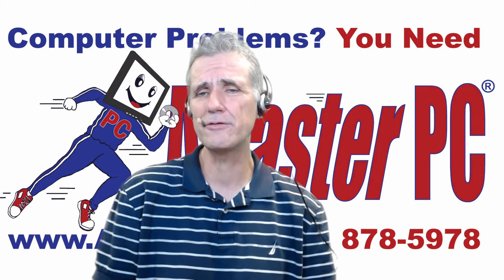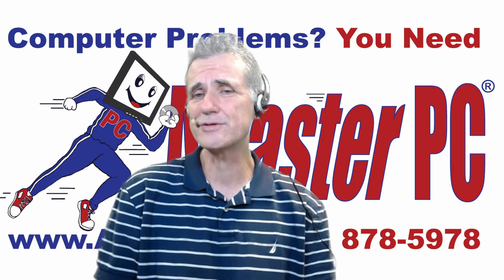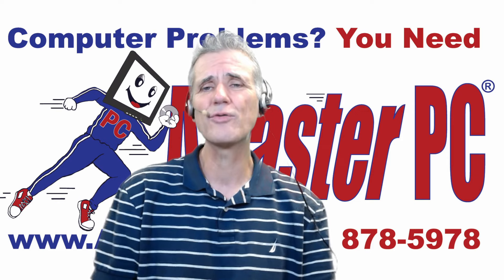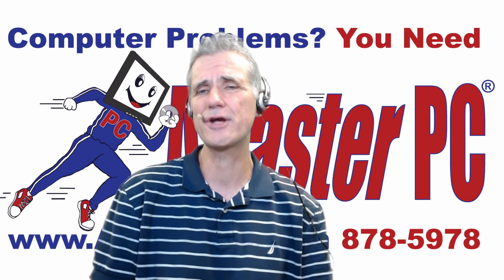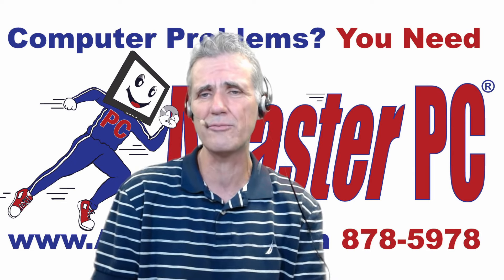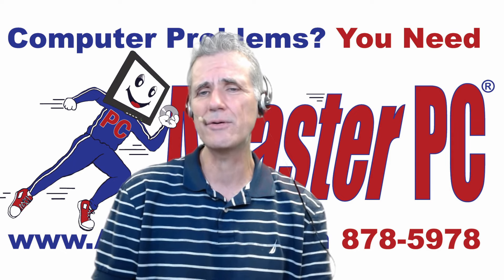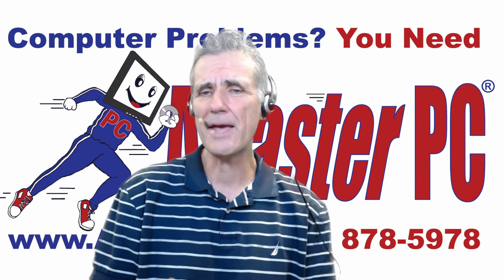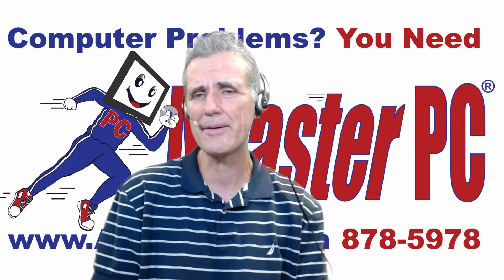Are you a computer user running Windows 10 or 11? Have you installed the latest Windows updates? I'm Brian Longworth, host of FasterPC Live technical support. Many of these updates are security-related updates that are vital to protecting your computer. We'll show you coming up next how you can install these updates, and discuss how our managed services clients have these updates installed on their computer automatically.